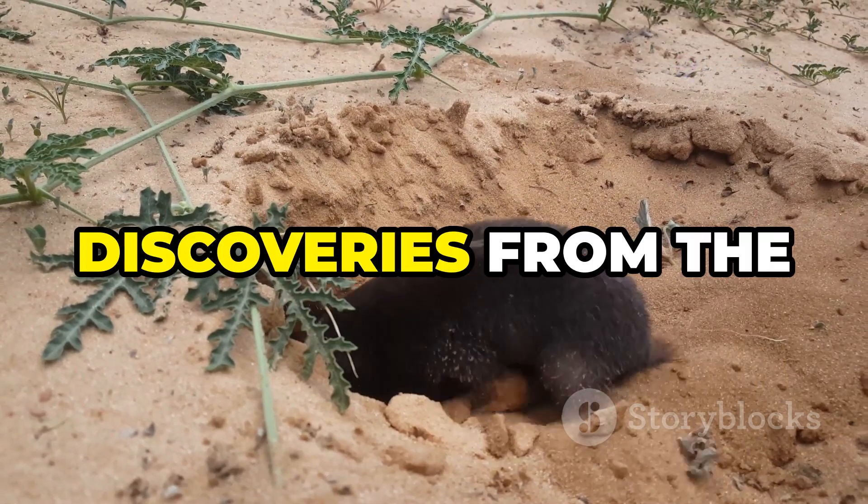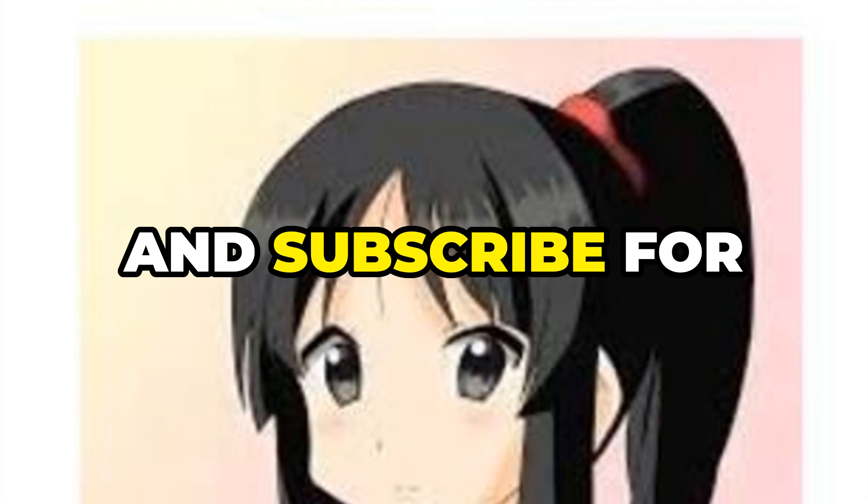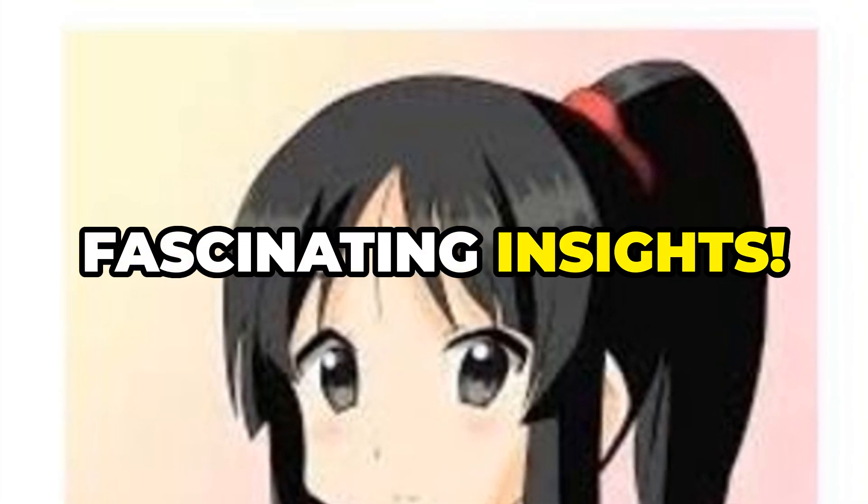Want more incredible discoveries from the natural world? Hit like, share, and subscribe for fascinating insights. LG News.